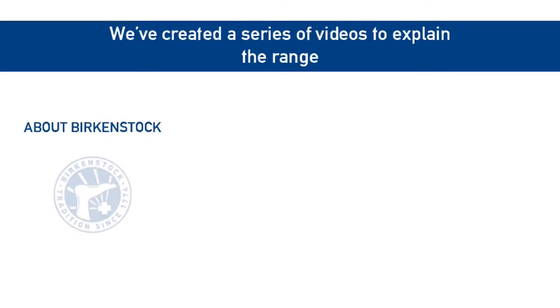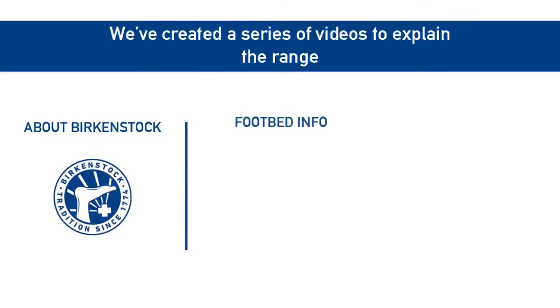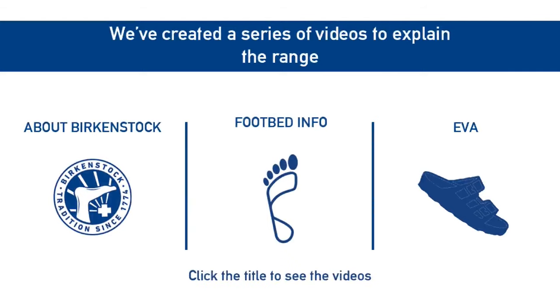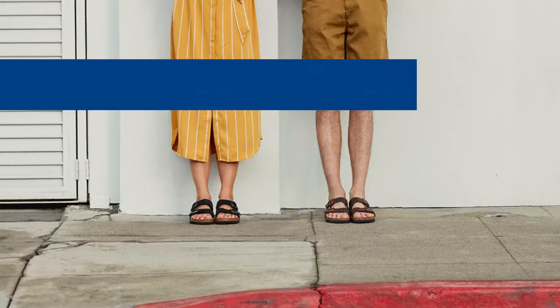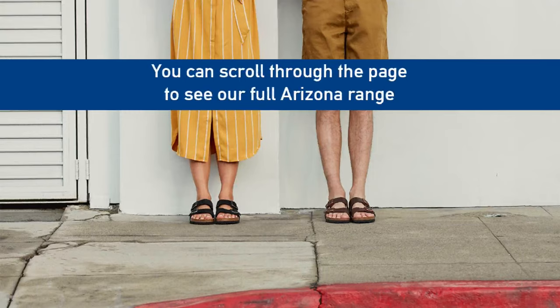Birkenstock currently offers the Arizona in its widest range of finishes, and we have created separate videos showcasing a huge range of options. We stock a huge range of Birkenstock Arizonas, so we are sure to have something for everyone. Scroll down to discover our range.